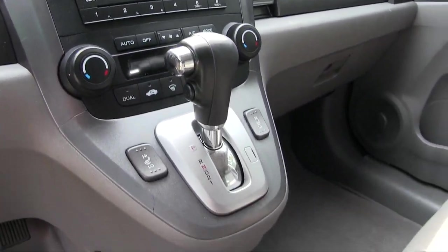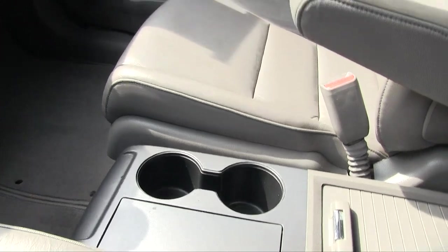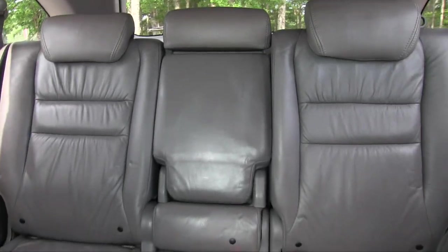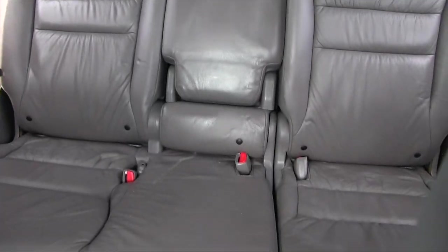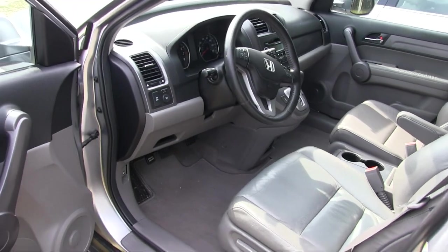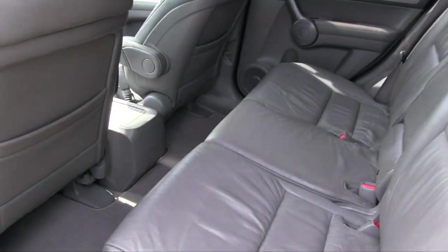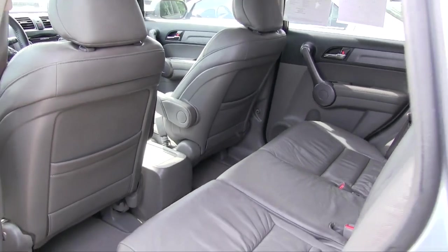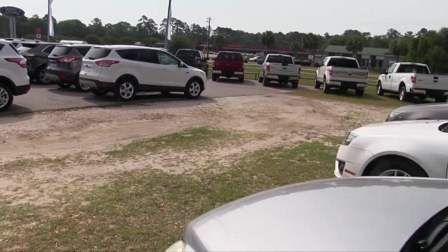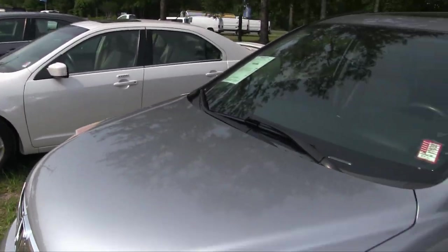CD player and all those nice little features. Carpets are clean, car's in good shape, smells good on the inside — not bad at all. Nice car, good little car right here.